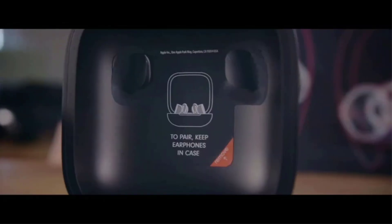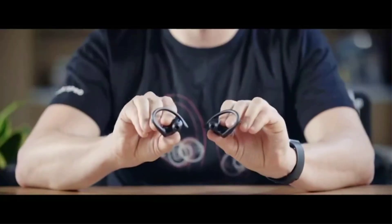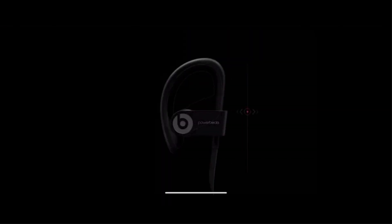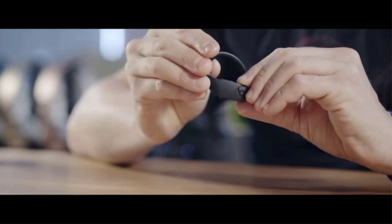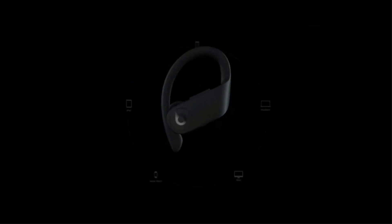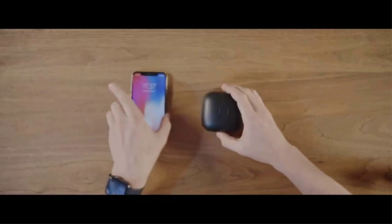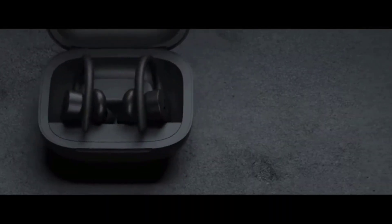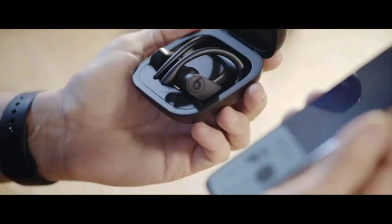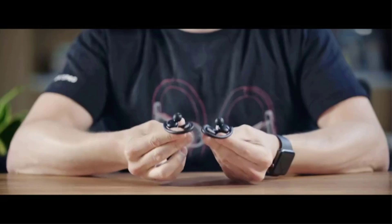Their H1 chip allows you to pair them seamlessly with other devices in your Apple ecosystem. Their battery lasts over 11 hours continuously, and their carrying case holds an additional charge. In terms of sound, they deliver adequate bass, while vocals and instruments are clear in mixes. This makes them versatile enough for most audio content, although they lack customization features to fine-tune their sound. They don't block out much background noise either, so if you want to cut down on ambient sound at the gym, consider the Bose QuietComfort Ultra earbuds truly wireless.